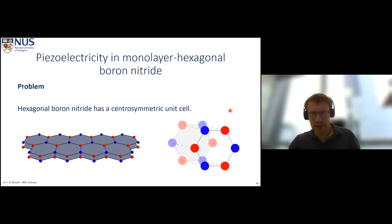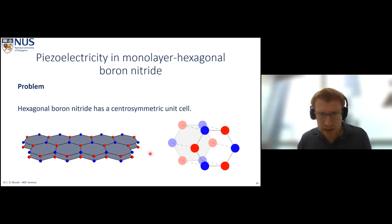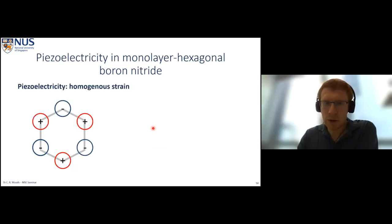Our first problem is that hexagonal boron nitride has a centrosymmetric unit cell — meaning if we invert it we get something that looks the same. In terms of piezoelectricity, if I strain it and get a polarization in one layer, the adjacent layer is the inversion of the first, so we get the same polarization pointing in the opposite direction. The polarization fields exactly cancel each other out, which is why we don't see any piezoelectricity in hexagonal boron nitride. The solution is to strip hexagonal boron nitride down to a single atomic layer — we then use half the unit cell and no longer have centrosymmetry.